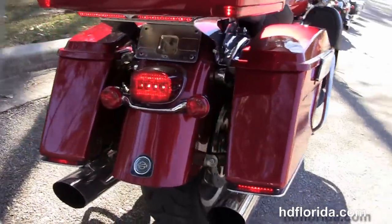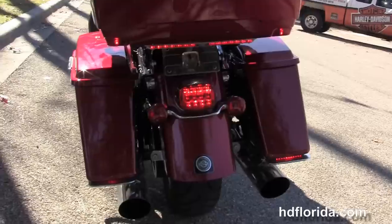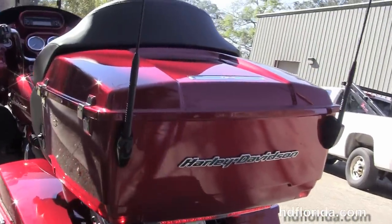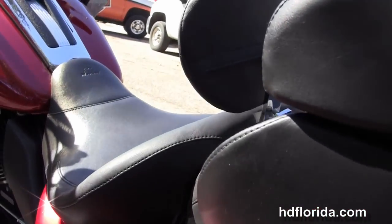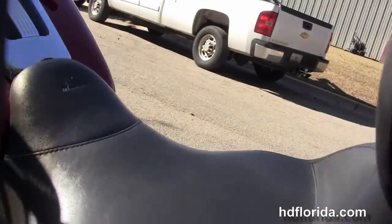We got the additional chrome passenger floorboard covers, hard locking saddlebags with the chrome engine guards. We've also got the upgraded chrome laid out license plate frame and the additional chrome four point docking hardware and the quick release hardware for the King Tour Pack. It's got the lighted chrome trim on the bottom of the saddlebags.